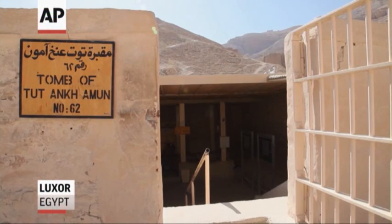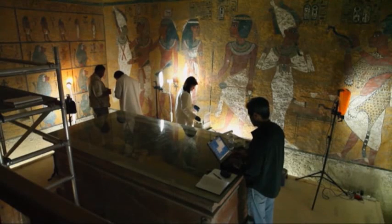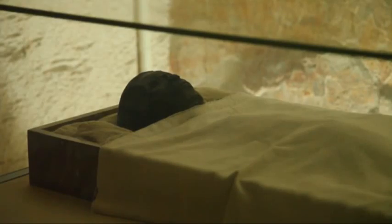It's one of Egypt's most famous archaeological sites, the burial chamber of Tutankhamen, an ancient pharaoh commonly called King Tut. The chamber was discovered in 1923, but has suffered from years of deterioration.